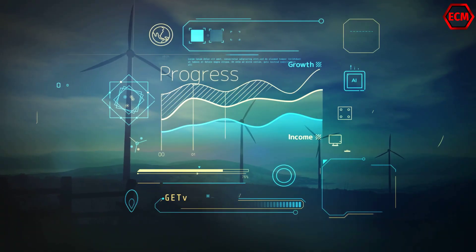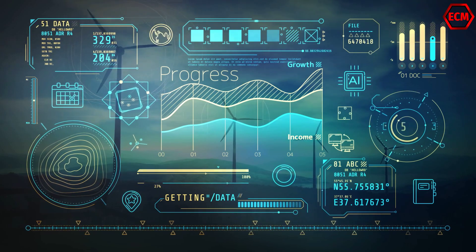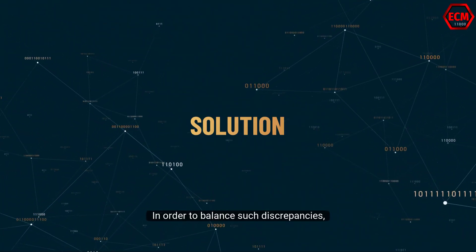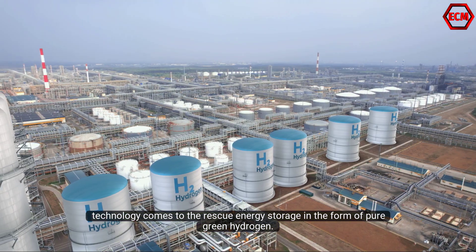Unfortunately, consumption demands do not always coincide with production capabilities. In order to balance such discrepancies, technology comes to the rescue: energy storage in the form of pure green hydrogen.